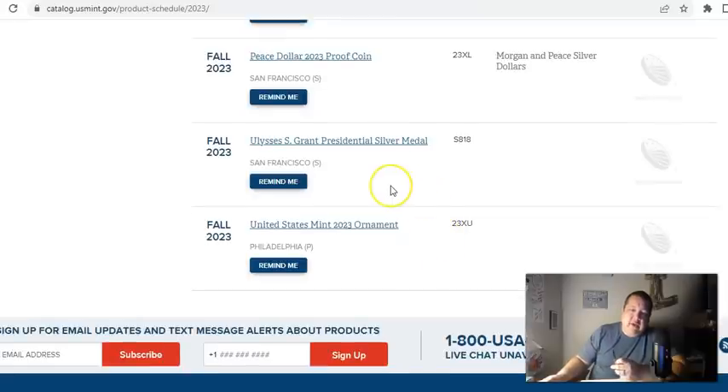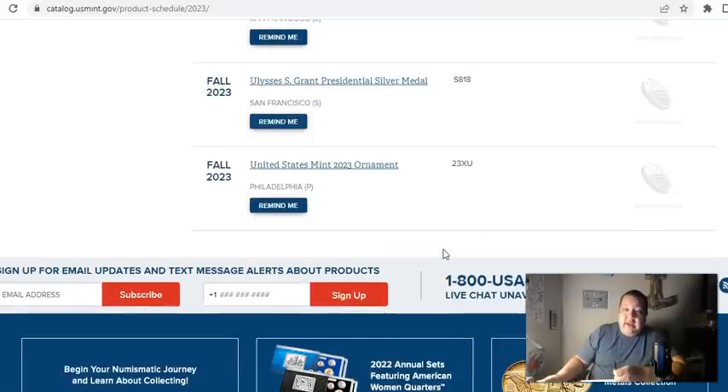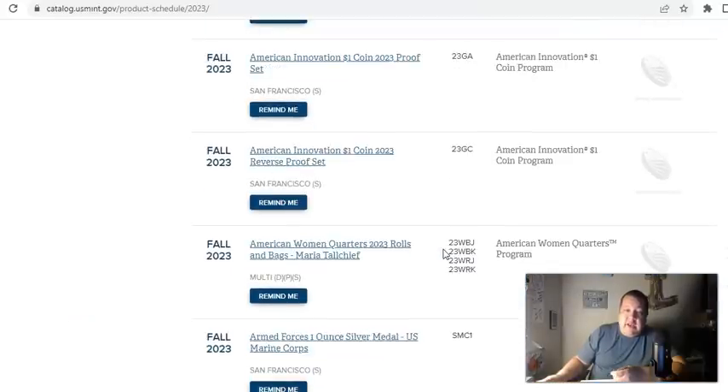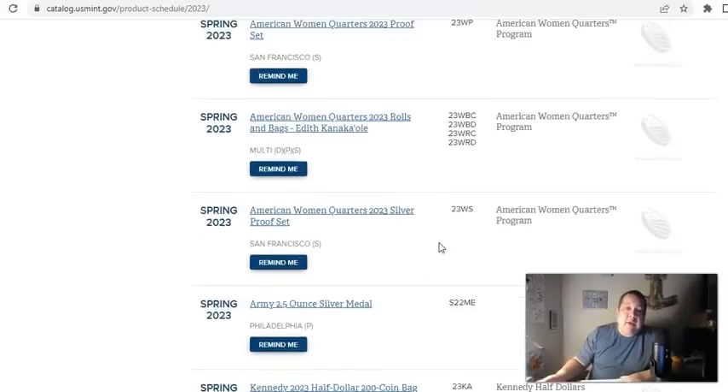To round things out: Ulysses S. Grant presidential silver medal, and the 2023 holiday ornament — which normally has a quarter in the middle. That is your 2023 lineup. Usually within the last two years, the U.S. Mint has stayed true to what they have on here — no last-minute changes to add new products. What an underwhelming lineup.